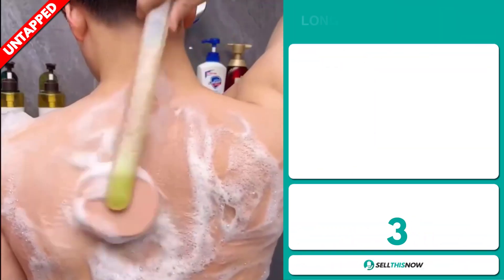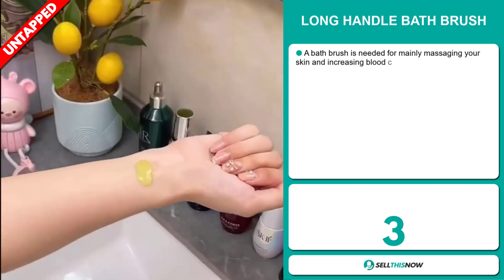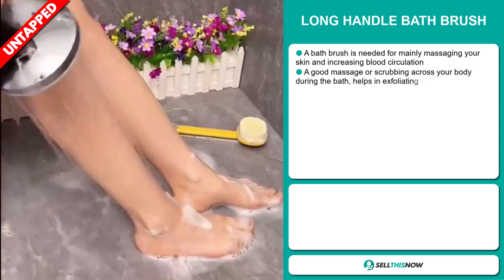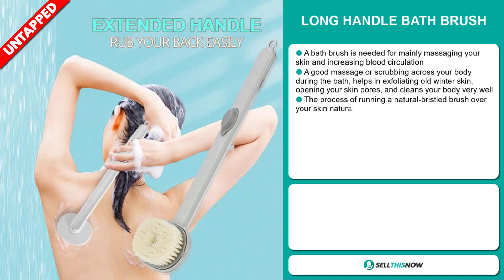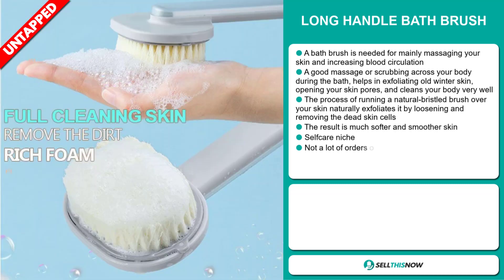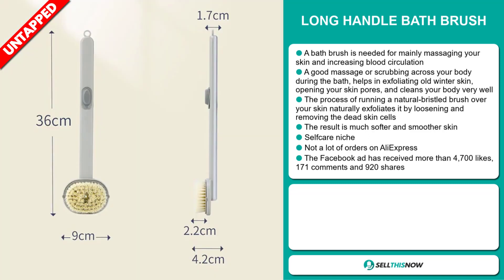Our next product is the Long Handle Bath Brush. A bath brush is needed mainly for massaging your skin and increasing blood circulation. A good massage or scrubbing across your body during a bath helps in exfoliating old winter skin, opening your skin pores, and cleaning your body very well. The process of running a natural bristled brush over your skin loosens and removes dead skin cells, resulting in much softer and smoother skin.